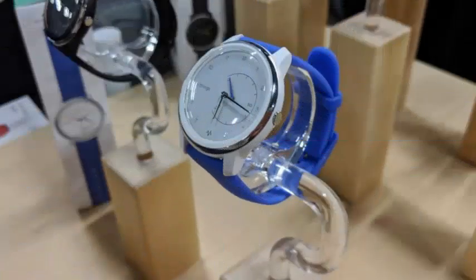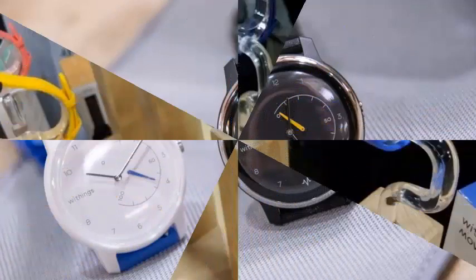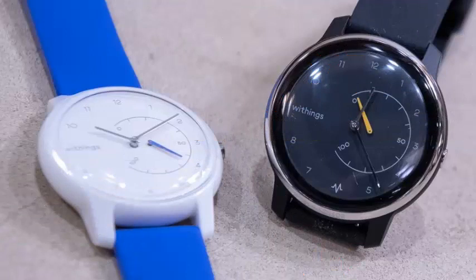Withings Move Fitness is a basic level exercise tracker with an analog clock and a simple design that looks like an ordinary watch, but contains hidden technology to track the user's activities and sleep habits. The device is aimed at consumers who want something cheap that mixes with their attire and jewelry instead of sticking out like a connected watch. This new tracker has a 38mm frame with three quadrants.